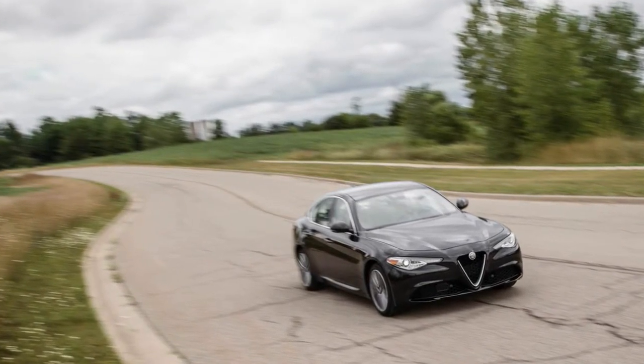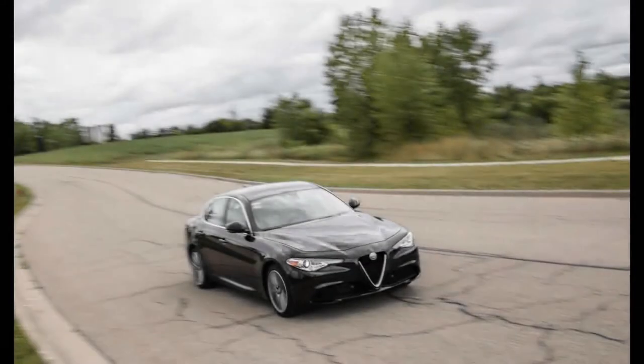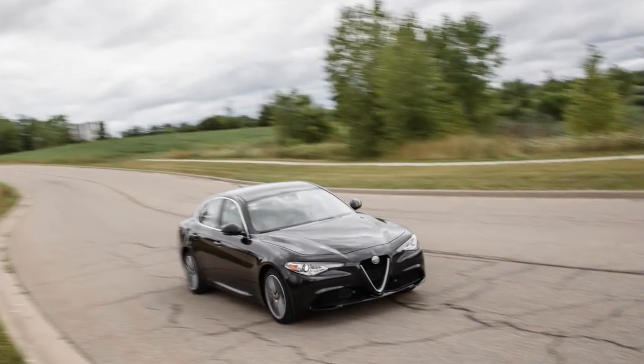While we've yet to sample the 505-horsepower Stelvio Quadrifoglio, a version that currently holds the lap record for crossovers around the Nürburgring, we have now tested the mainstream turbo-4 model.